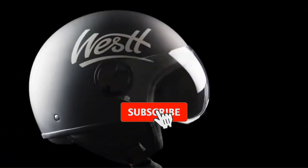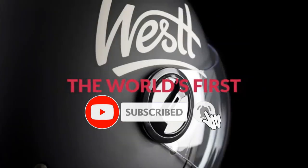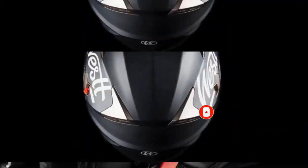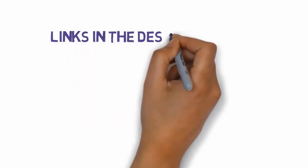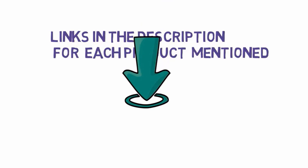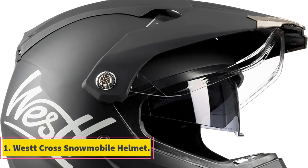Are you looking for the best snowmobile helmets? In this video we will look at some of the best snowmobile helmets on the market. Before we get started, we have included links in the description so make sure you check those out to see which one is in your budget range.